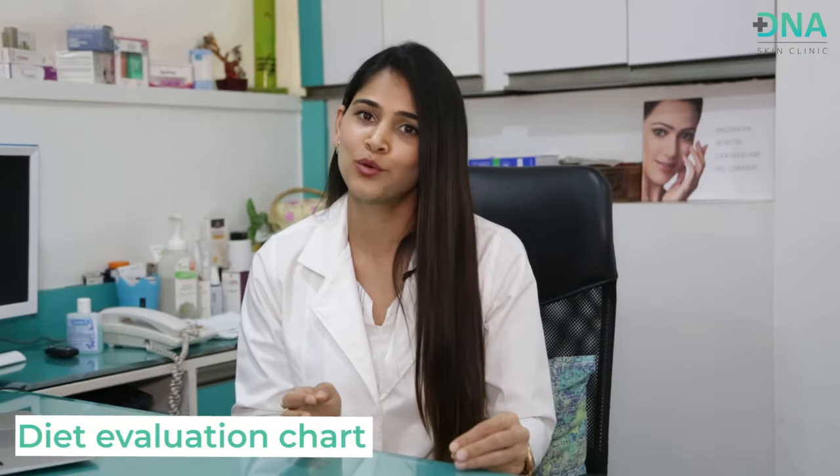At our clinic DNA, we stress diet in psoriasis so much that we have follow-up calls not only with patients and clients, but also with their spouses or cook, to ensure the diet is being followed. We ask what the patient is eating, what they are avoiding, and how they are improving based on their diet. We also have a diet evaluation chart when patients come in with psoriasis.